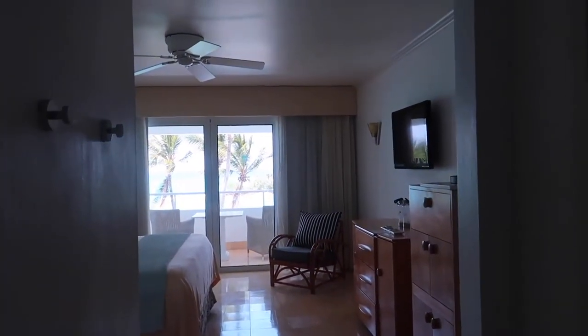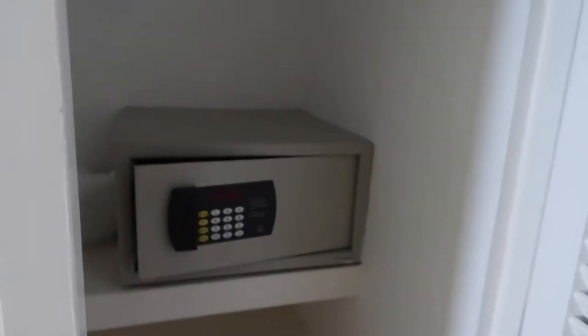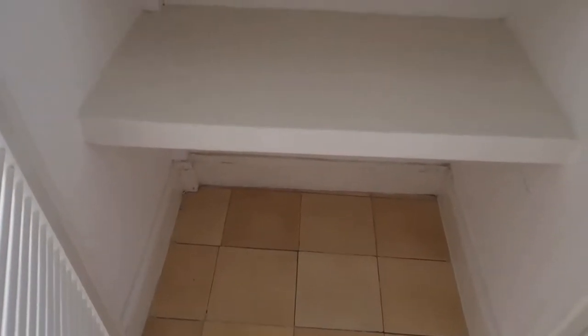The view walking in is not bad at all. When you first walk in, there's a wall of accordion doors. One looks like a closet with a luggage rack, an iron, and some robes, plus lots of hangers. In the next closet there is a safe, some beach towels, some shelves, and a place to put your luggage.